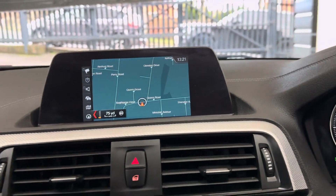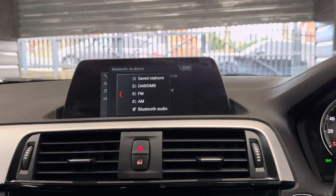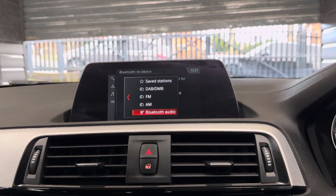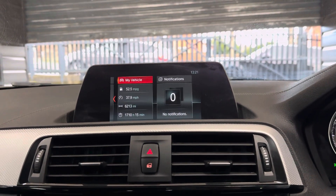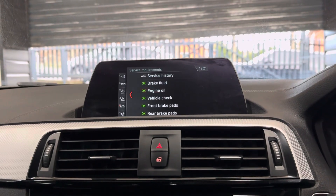It features Business Nav and media. In the nav view you've got telephone and audio via Bluetooth, Bluetooth audio, USB, and line-in. Check out the service status — as you can see it isn't due a service until 11,000 miles.